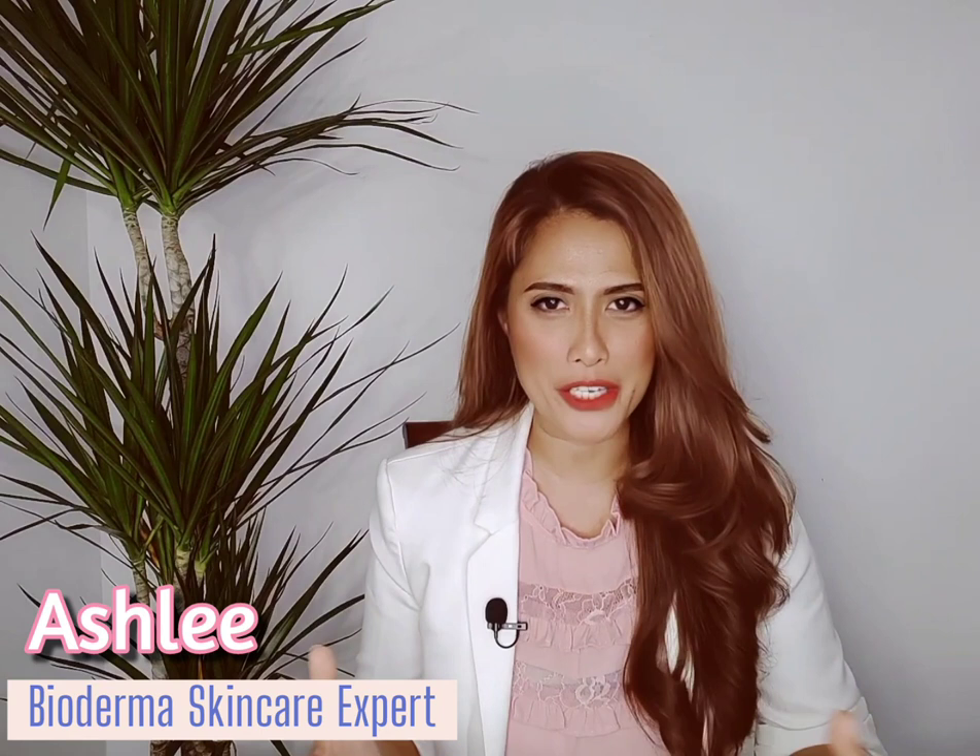Hi, this is Ashley, your Bioderma skincare expert. In today's video, I am going to share the first steps you need to know about skincare. There are five easy steps: know your skin type, follow a skincare routine, stay hydrated, exfoliate, and wear sunscreen. When it comes to sunscreen protection, I highly recommend the Photoderm Max SPF 50 Aquafluid.